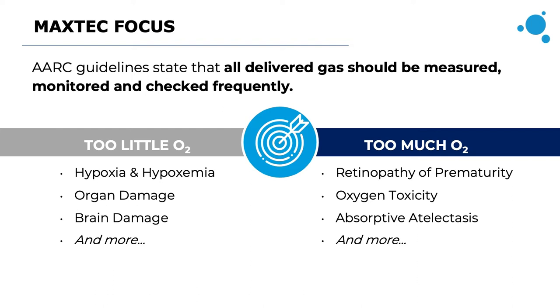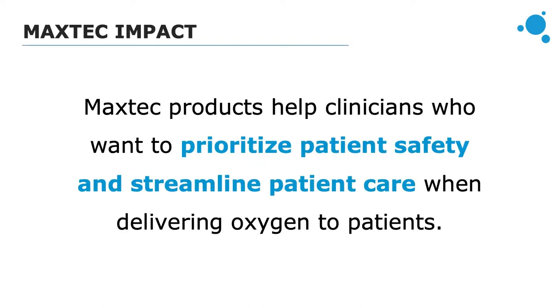Some of the things that can happen if too much or too little oxygen is delivered can range in severity, but many of them can be very serious. MaxTech's mission is to help clinicians who want to prioritize patient safety and streamline patient care when delivering oxygen to patients. In our journey we've also identified additional areas, including the neonatal market, which is why we have our IMAX phototherapy mask.